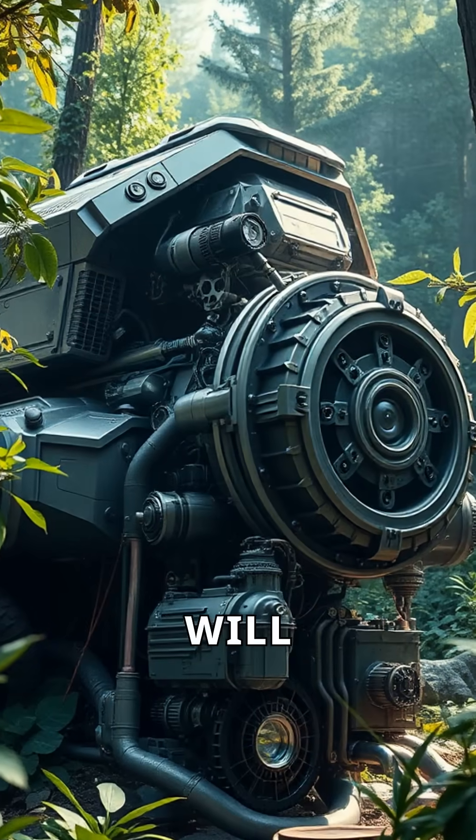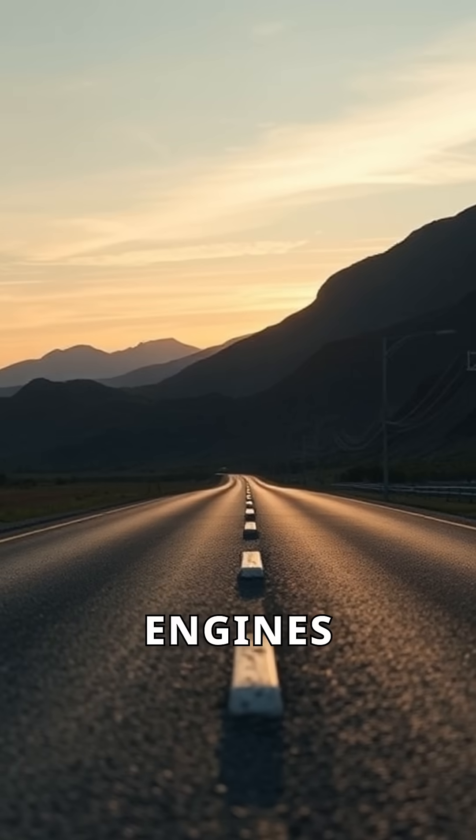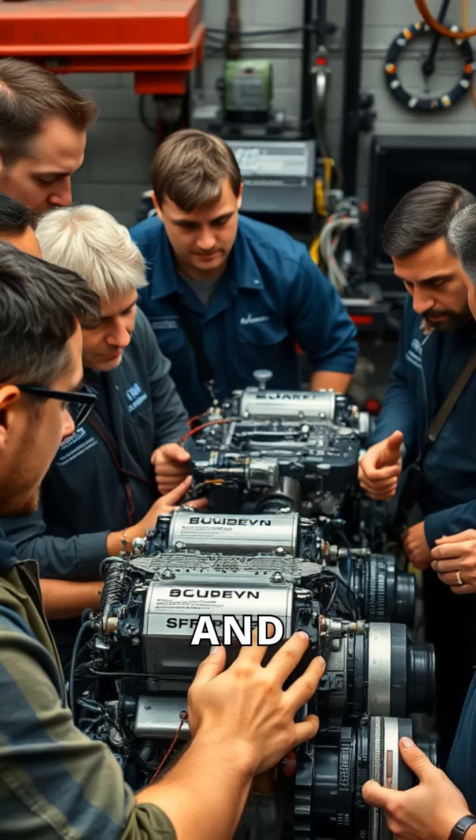What innovations will define the next generation of engines? The journey of petrol engines is far from over — it's just beginning. Join us as we explore the fascinating world of engines and their impact.